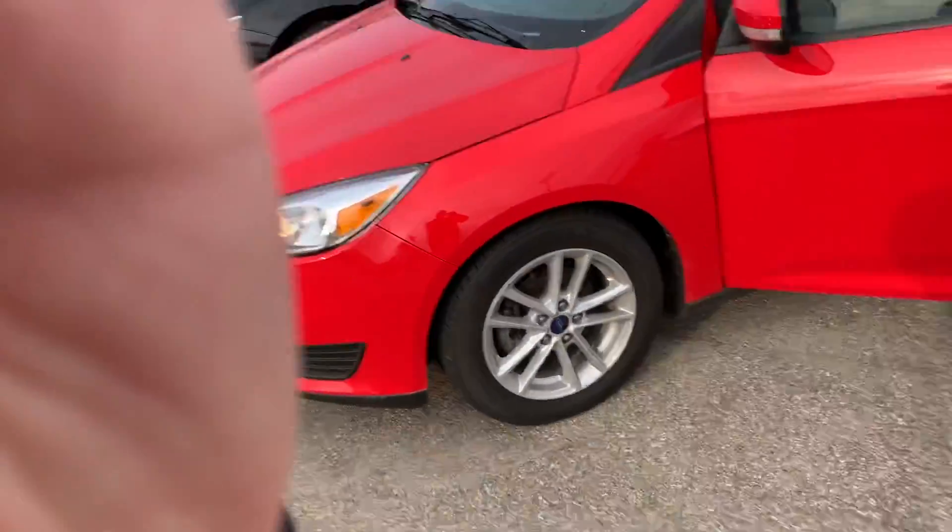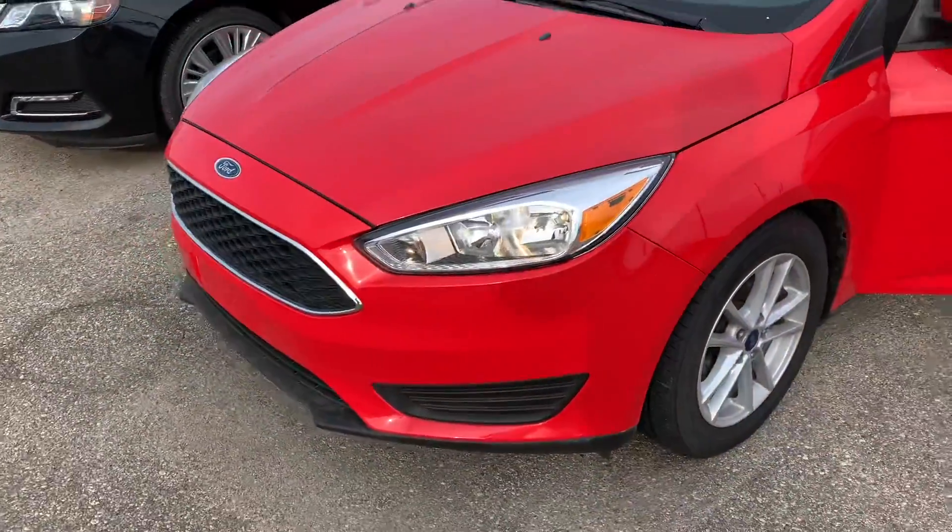Hi Jerry, this is Rob from Denoria Chevrolet. I wanted to give you a video walk around of the Ford Focus. It is here and available.